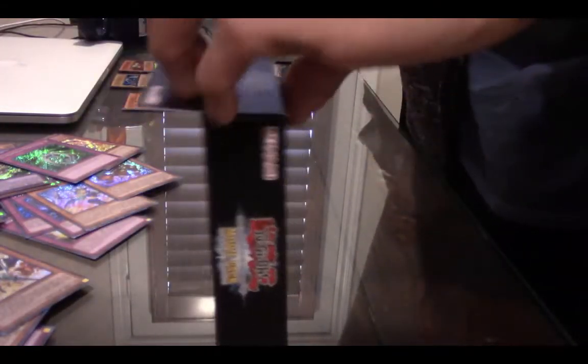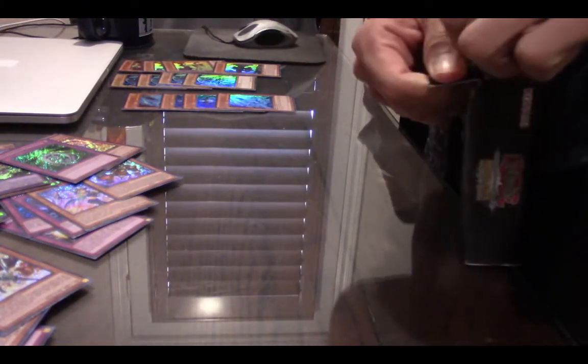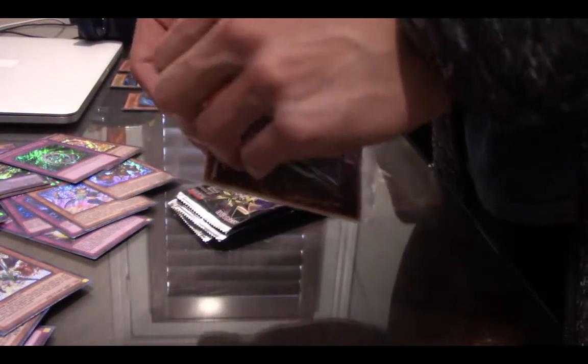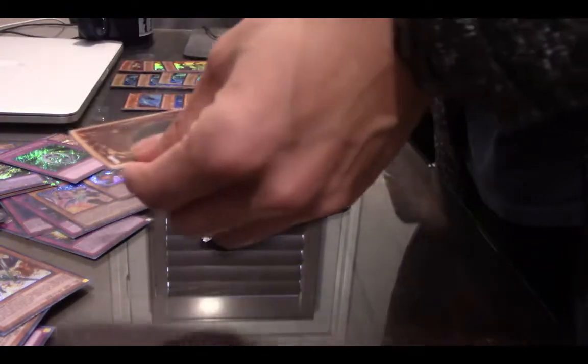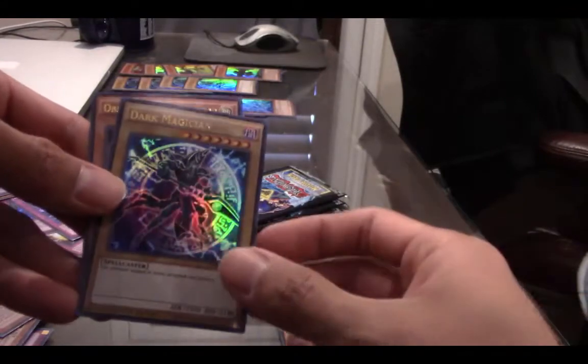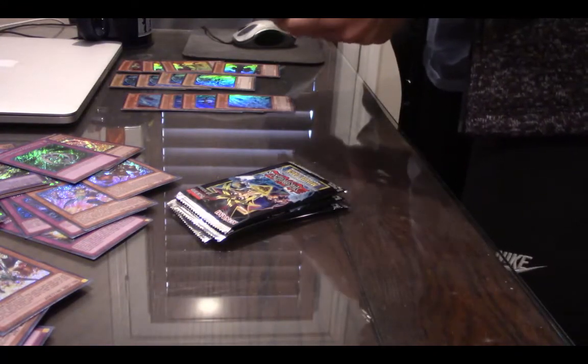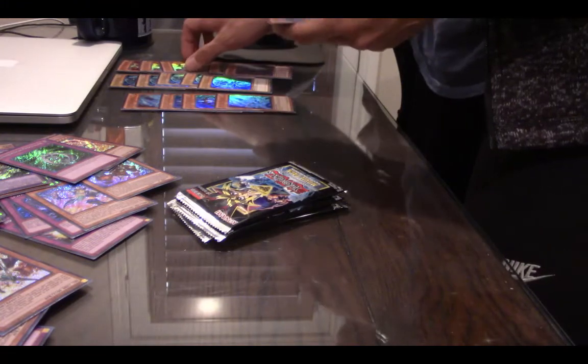It looks like we're on box number five. We're like halfway done. Another Crystal Dragon at the back — hopefully we can get that second promo. Opening it up carefully. Crystal Dragon, Dark Magician again — I didn't get the other promo yet. And then Obelisk the Tormentor. This is my fifth Dark Magician. Come on, give me the other promo. So I have two Obelisks, three Slifers, three Crystal Dragons. Let's get into these packs — the secret rares are nice.